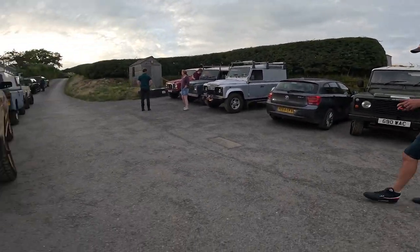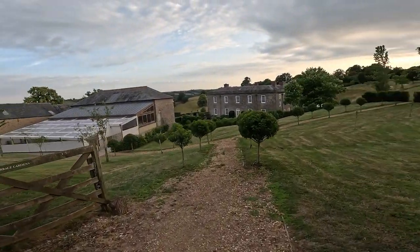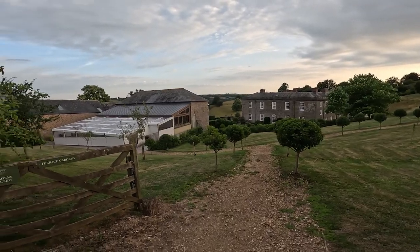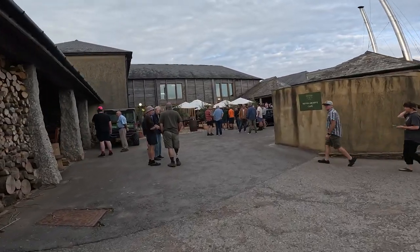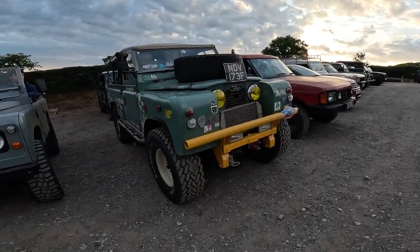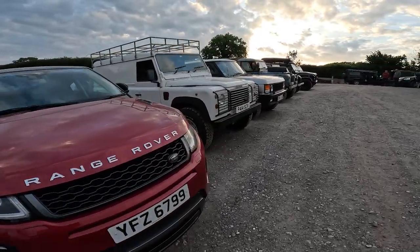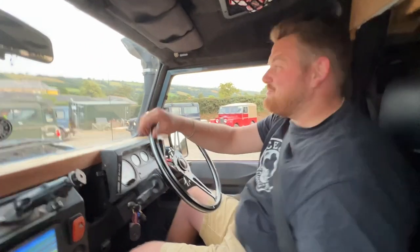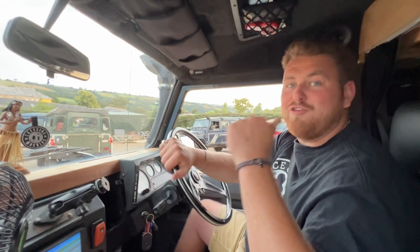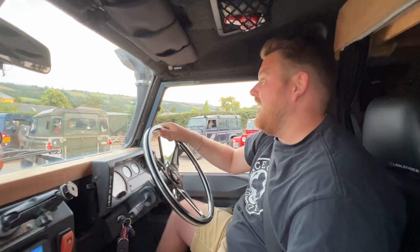It's great being able to do things like this because you explore your local area that you don't usually see, and it's really nice to get to know the countryside around you. Going to have to come back to this cafe one day to have a coffee — really nice spot. So we're just halfway around now, we've just been to a little cafe. 70 trucks have made it here which is absolutely unbelievable.